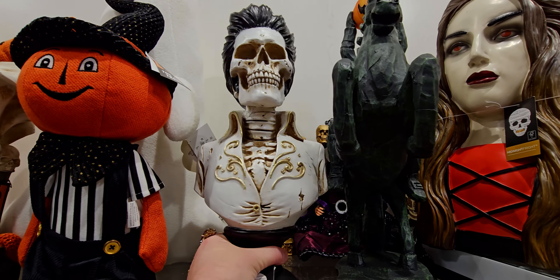They have some more stacked pumpkins. Let's head over here — more new Halloween. They have wreaths, but a lot of this I've seen before, so I'm going to move over to another section.